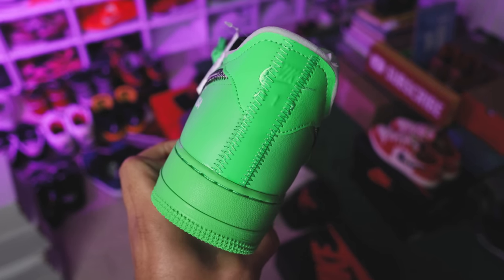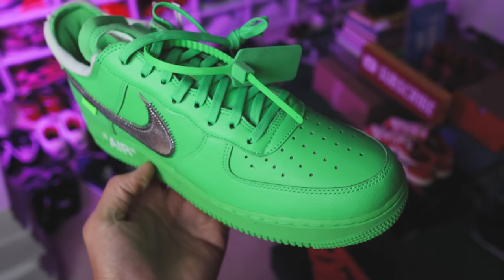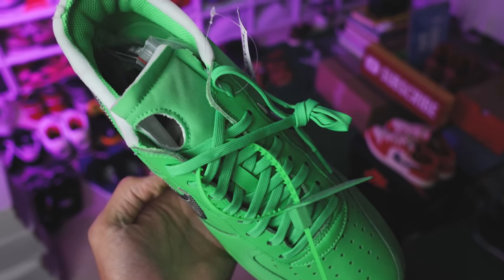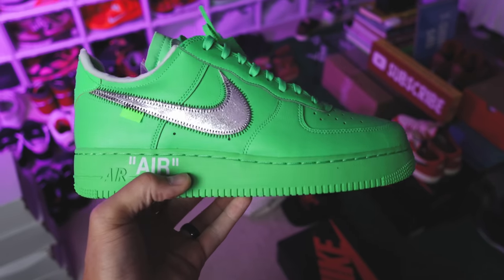Next up we have the Off-White Brooklyn Air Force One. I've seen a lot of Off-White Forces get faked, but this one in particular — over the past year I've seen heavy coverage on TikTok and other platforms of people either getting fakes without knowing or getting fakes and trying to compare them. If you're looking to get a legit pair, watch out. There are clear differences between real and fake — a lot of people say they're the same, but they're definitely not.